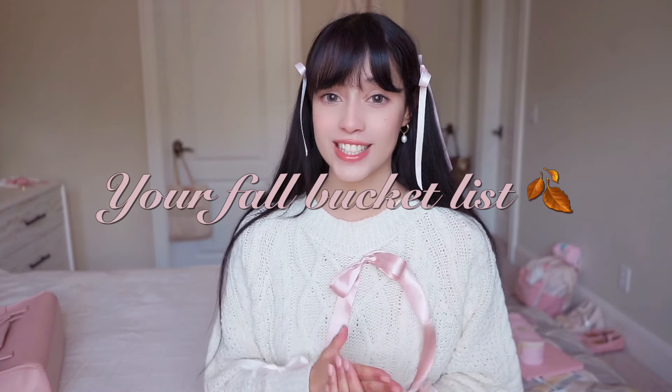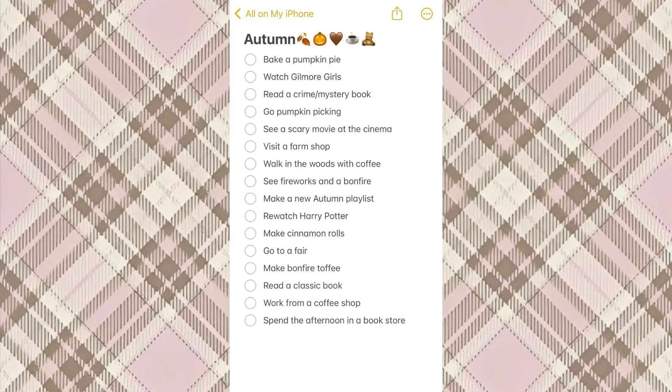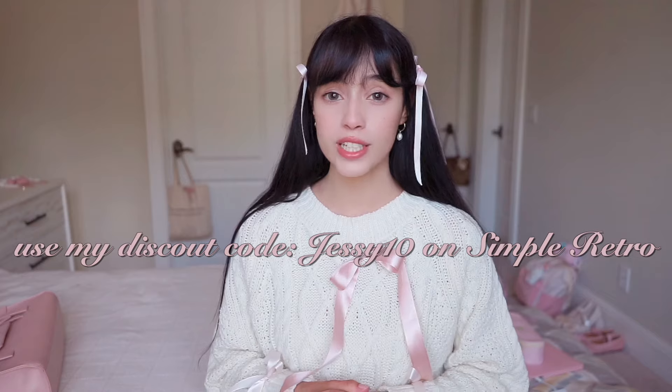The last essential on this list is your fall bucket list. This isn't an item but it's definitely essential — start writing down everything you want to do this season so you don't forget. When you have free time on weekends you can go to your list and decide what to do. We have to make the most of the season and getting prepared with a list is the best way to enjoy it. Thank you Simple Retro for sponsoring today's video, and I'll see you in my next one!